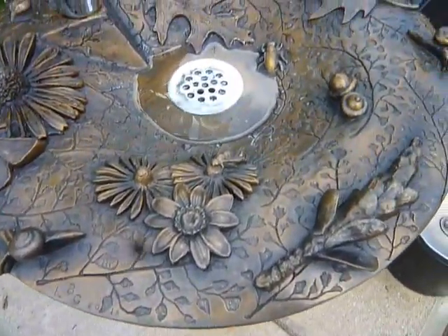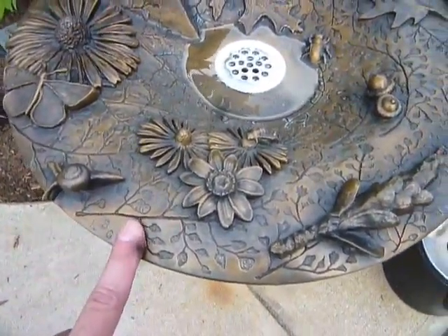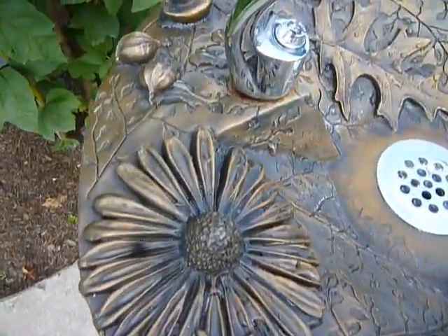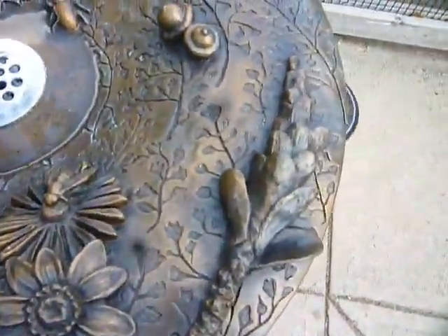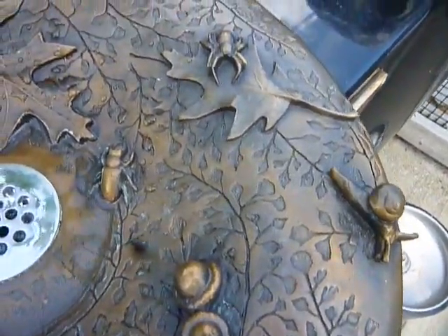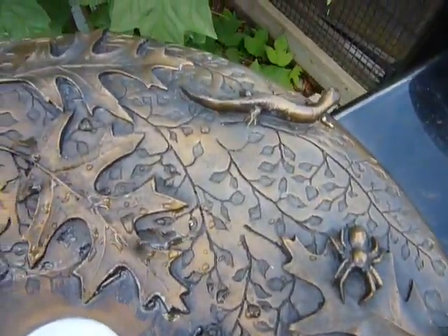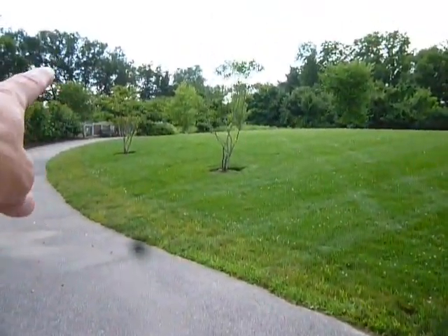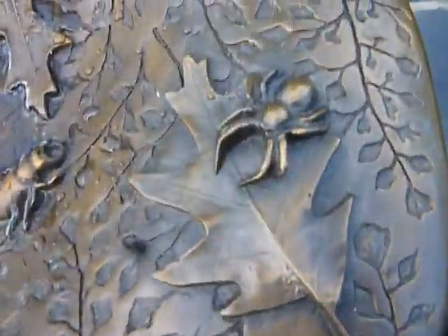Hey, check this water fountain out — cool design, huh? Just wanted to show you this. I'm here near Fresh Pond. I don't know the exact name of this park, but it's right next to Fresh Pond. It's part of an aged home area but open to the public, and this is kind of neat.